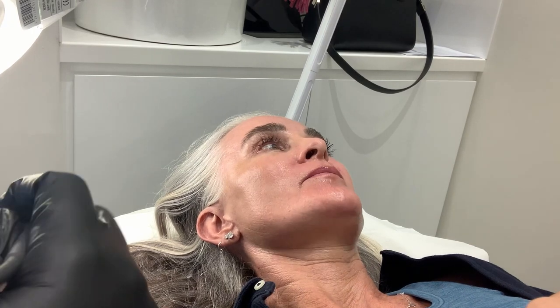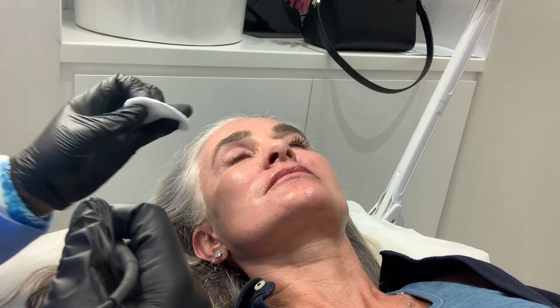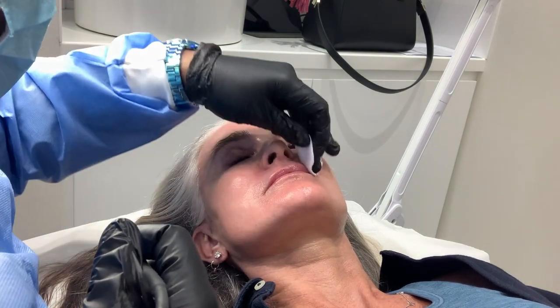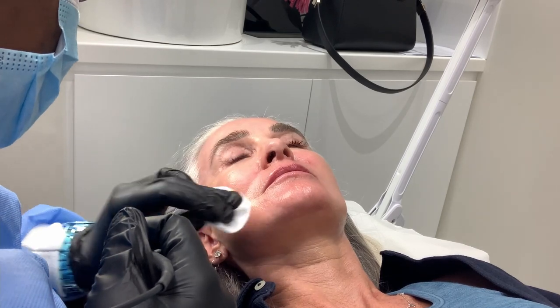Laser does not work on grey or white hair because it attaches to the pigment. Whereas with electrolysis you can treat any type of hair — even grey, blonde, or red hairs. Is red hair like white or grey hair? Yes, similar.